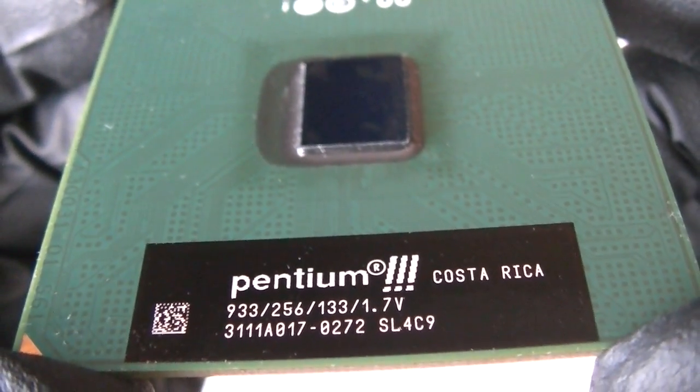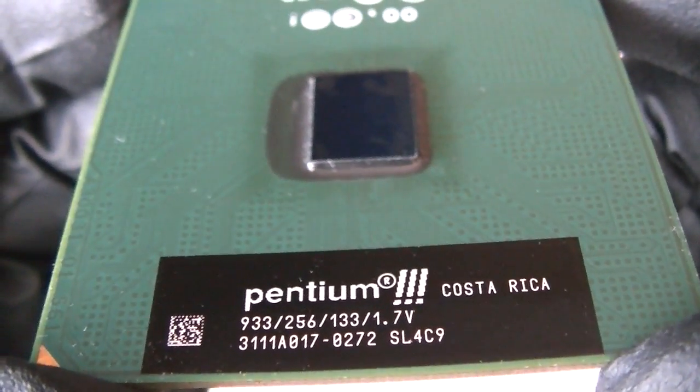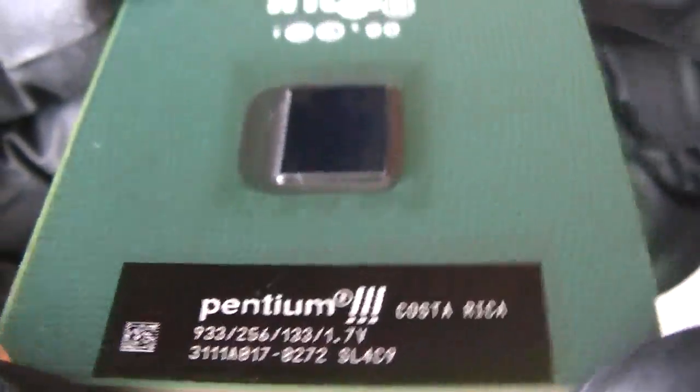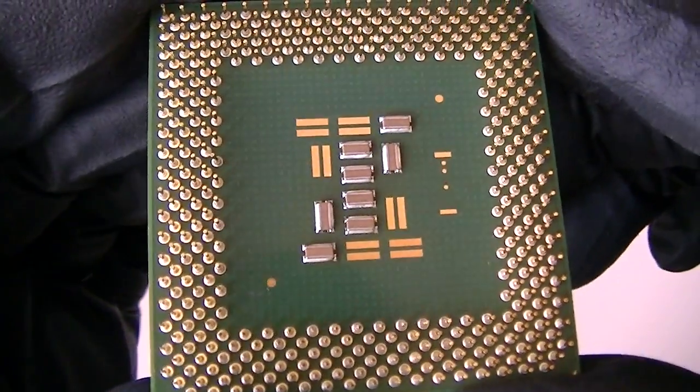Again, Intel Pentium 3 running at 933 MHz, 256 KB L2 cache, 133 MHz frontside bus. And here's the backside of the Intel Pentium 3.